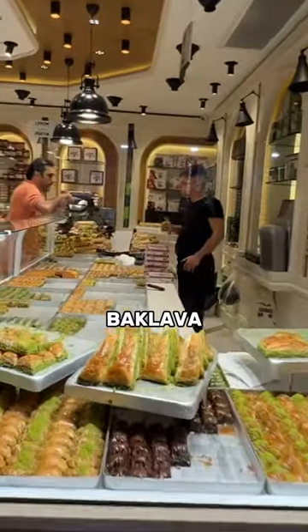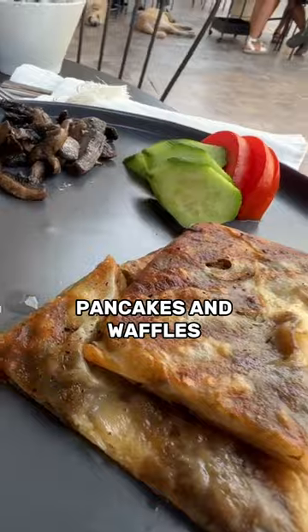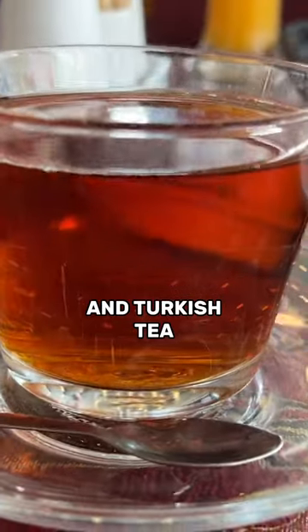You can't forget about dessert — baklava, delicious crepes, and a whole variety of different pancakes and waffles. You also have Turkish coffee and Turkish tea.